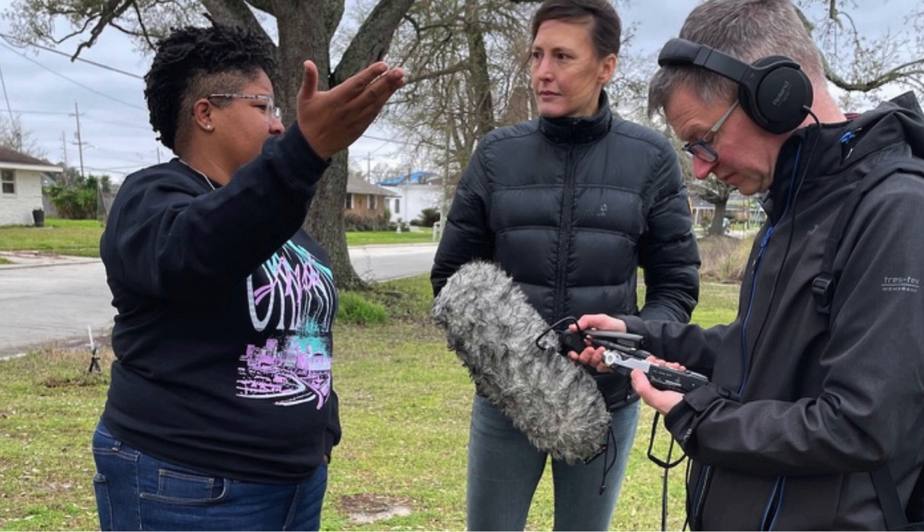I didn't know what that meant at 16, but from there I went into civil engineering at the University of New Orleans. From there I became a road work engineer, and from there a drainage engineer.